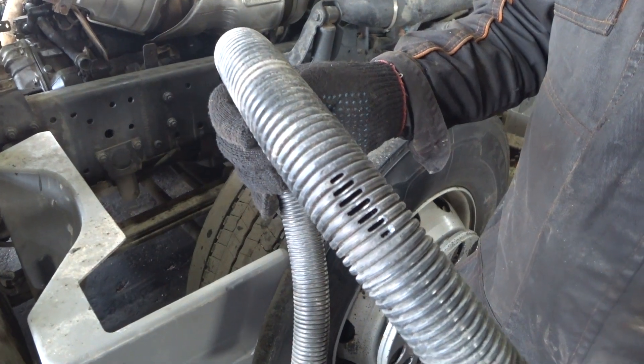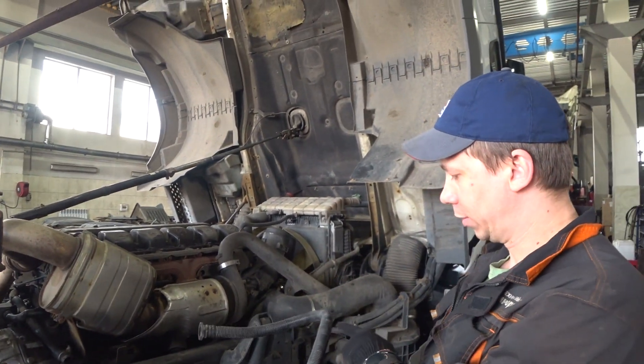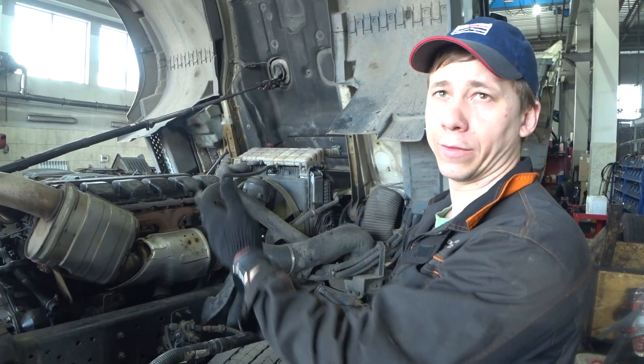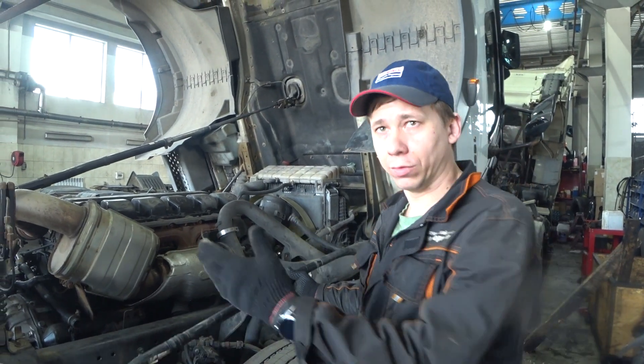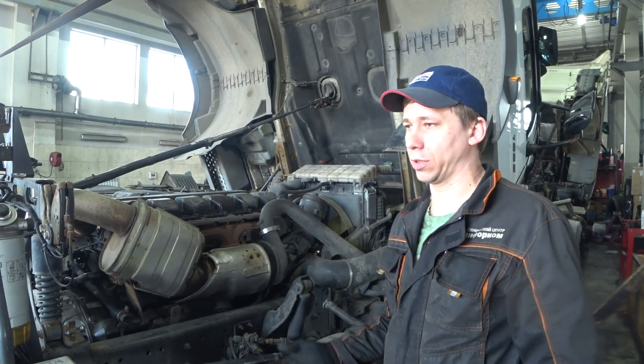В данном случае вот он — отверстие технологическое лишнее, через которое в компрессор попадает пыль, грязь, песок и так далее. И стирает всю гильзопоршневую группу. Компрессор начинает кидать масло. Соответственно, начинает масло кидать туда.